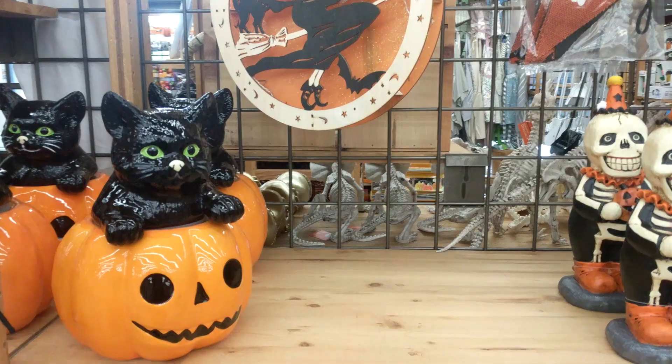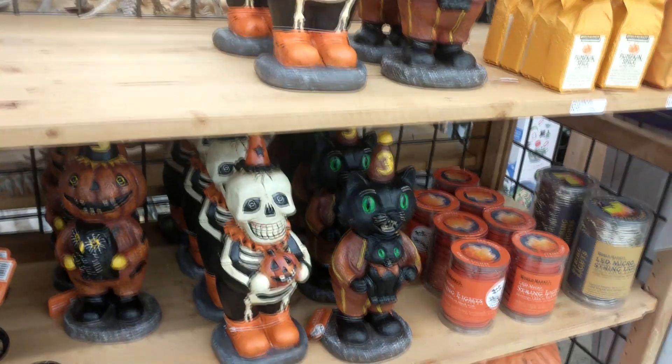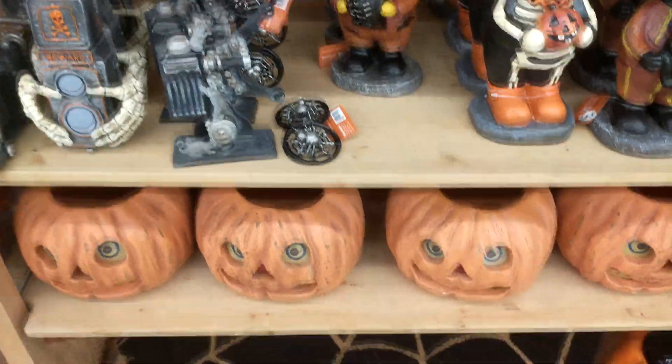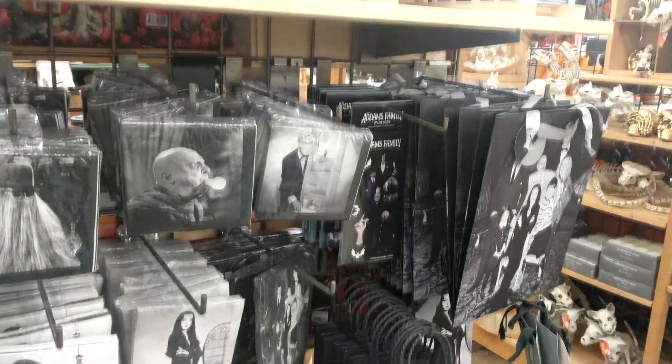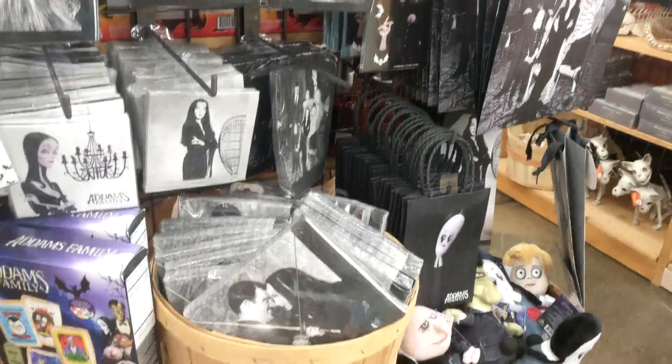We just got out of Cost Plus World Market and I got to say it was a bit of a Debbie Downer. Last year they had rows and rows of Halloween stuff. This year they only had two little rows, and one row was taken up completely by wine and other alcohol. The most noteworthy section was the Addams Family collection — that collection is so cool. I'm really glad they did an Addams Family collab with some really cool dishware. They did have some new stuff, but about 70% of it was repeats from last year. So unfortunately, World Market was not as good as last year.